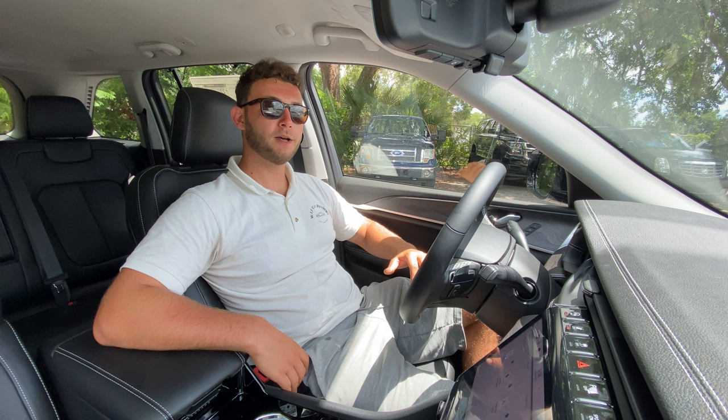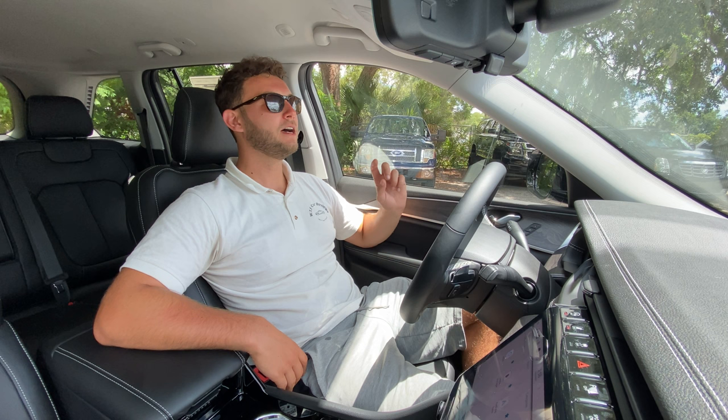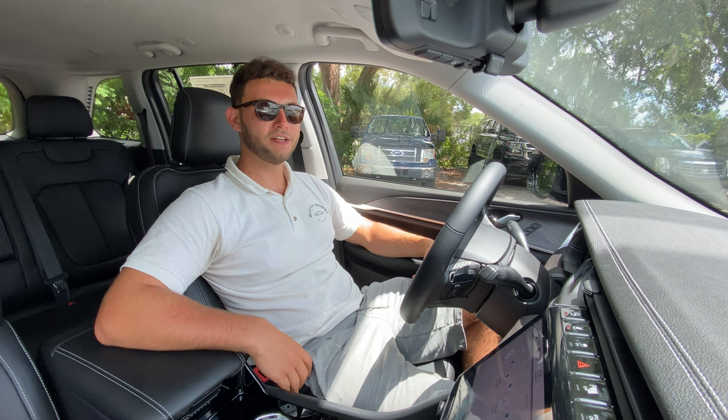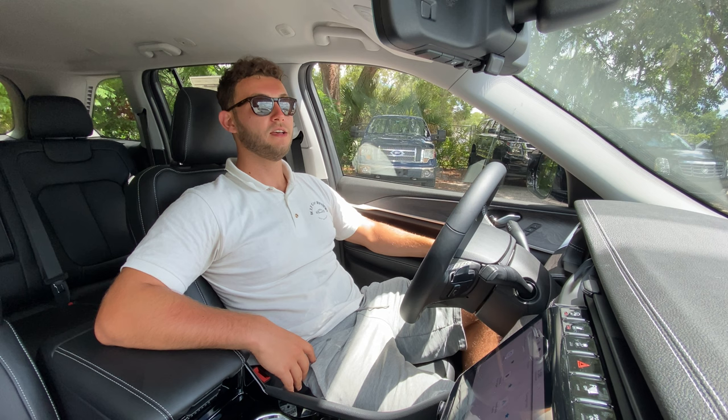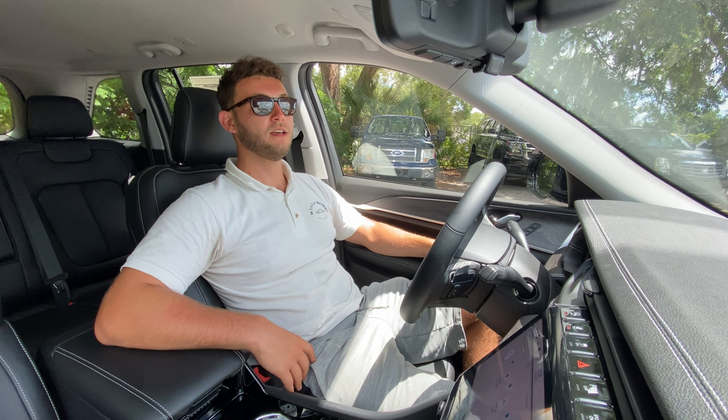Huge thanks to Tampa Chrysler Jeep Dodge and Ram for making this review possible — their inventory is starting to pick back up. I'll leave a link below. And huge thanks to all of you for watching. I've been trying to get my hands on the updated two-row Grand Cherokee for quite some time, so it's a nice relief to finally review one. If you're new to the channel, please subscribe.